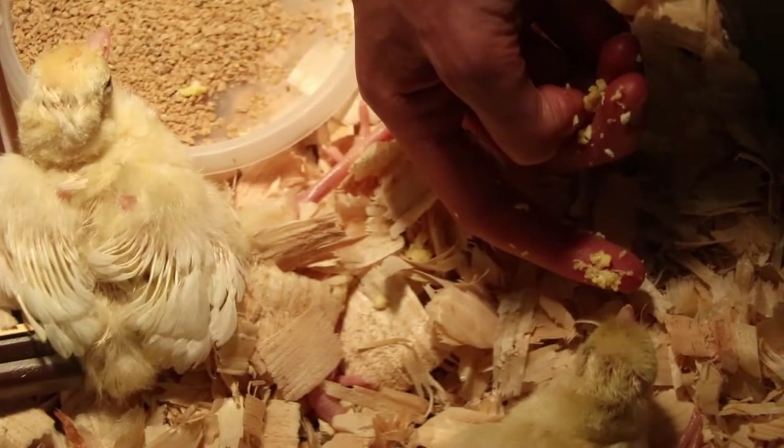Last week, if you recall, we hatched out two peacocks and one egg was left. One more left — my favorite egg: black shoulder silver pied white eye, to be exact. He actually pipped the next day, and here's some footage of him hatching.